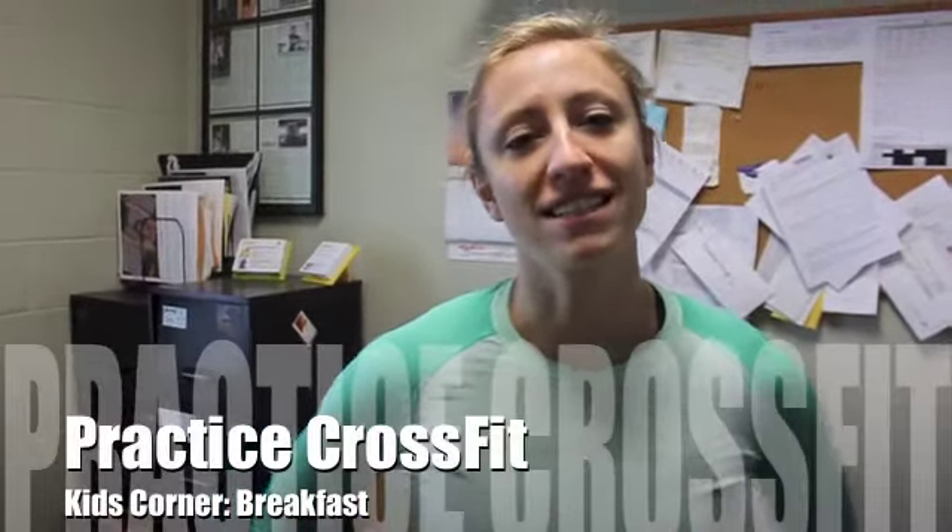Hey, it's Minnie with Breakfast CrossFit Kids, and today we are talking about breakfast. I'm sure in your house it's hectic in the morning. I would guess that most kids are eating breakfast on the go, or they're grabbing something really quick.